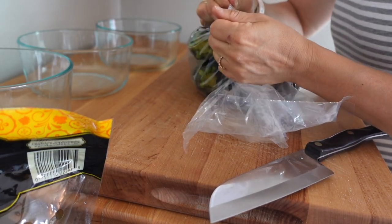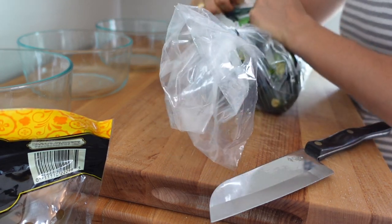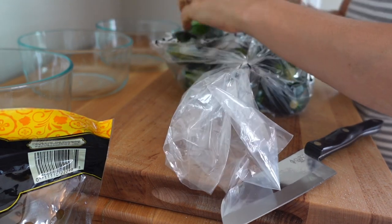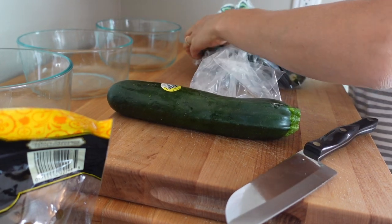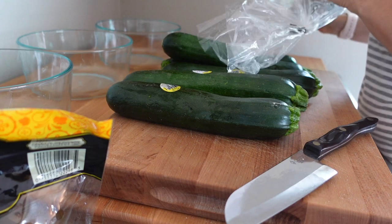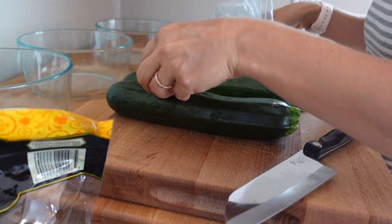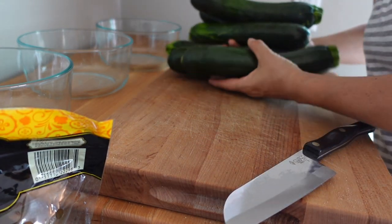I shop at Azure Standard — it's a bulk dropshipping program, like a co-op kind of — and I picked up my order yesterday and I got a bunch of zucchini. I don't know about you, but I do not enjoy stickers on my vegetables. I wish they left that part out. I'm going to go wash these and I'll be back.